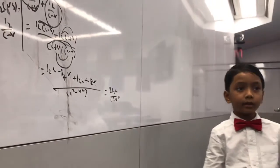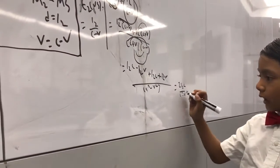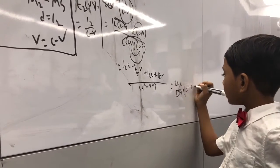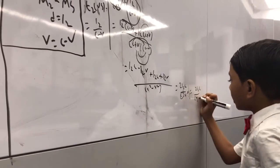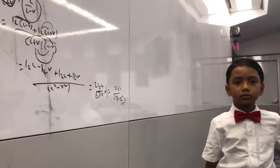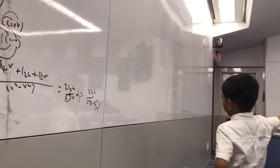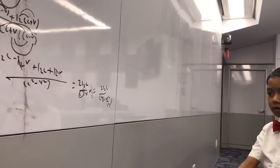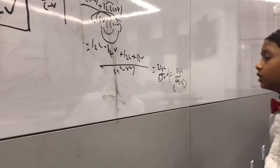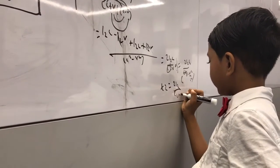Now we have 2L2C over (C squared minus V squared). We have to factor out C squared from the denominator: that gives 2L2C over C squared times (1 minus V squared over C squared). Because we will reveal the relationship between V and C further in this interferometer. So C divided into C squared leaves C, and T2 equals 2L2 over C times (1 minus V squared over C squared).